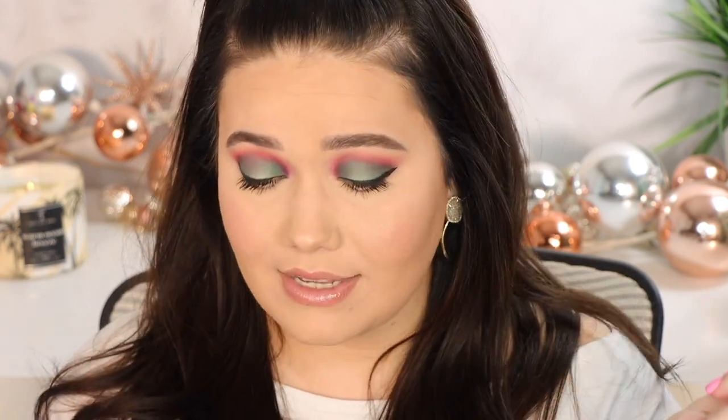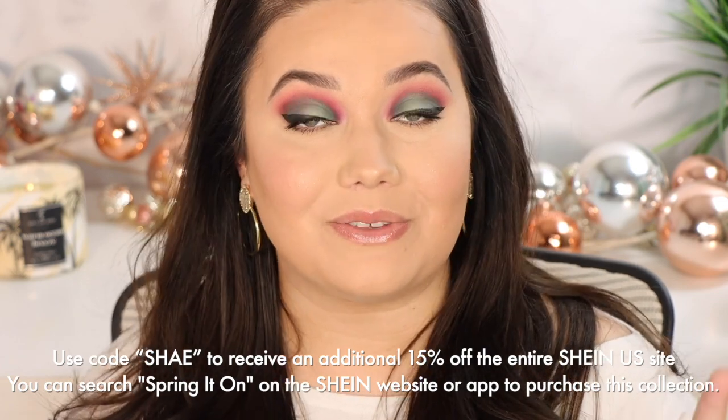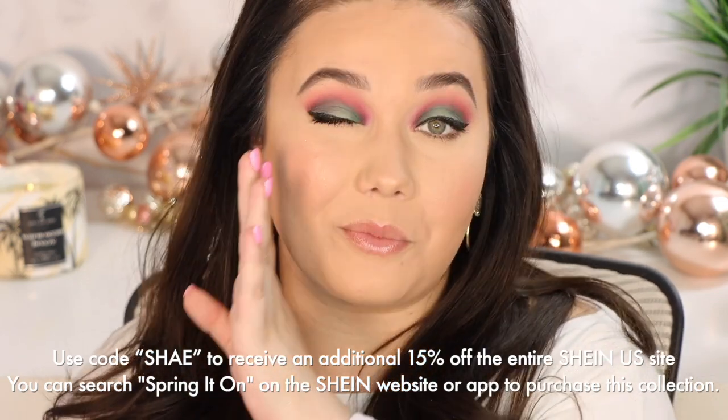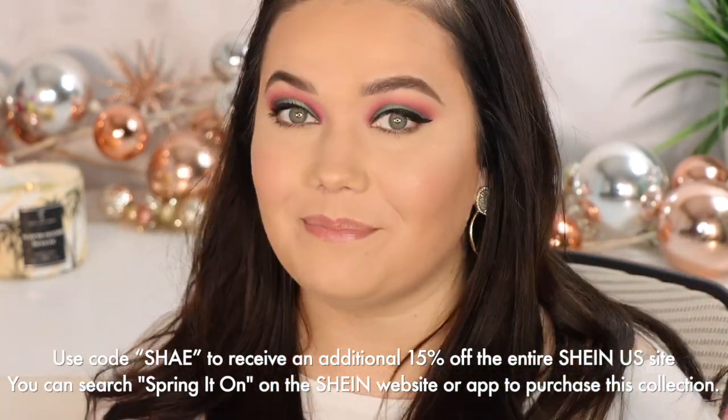I used both palettes to create this eye look today. We also have highlighters, gloss, blush, and cream-to-powder blush. This is my first time ever using SHEGLAM, but I'm excited — it's new, it's affordable, and it's exclusive to the SHEIN website and app. By the end of the video I do have a discount code — it's 15% off of everything, it's a big deal.